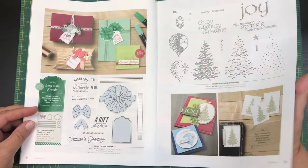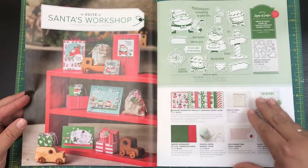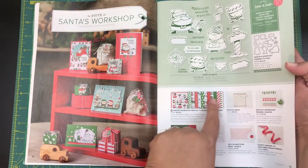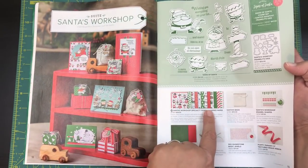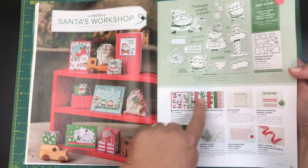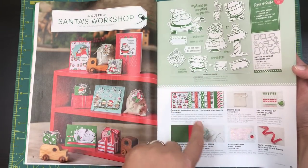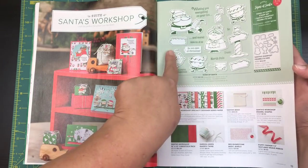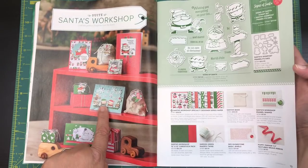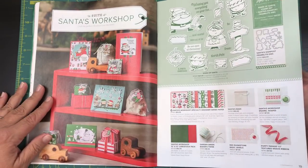When you carry all your packages to somebody's house the bows don't get all squished — and that one comes in a bundle as well. Of course there's the cute Santa, and there's also a Santa's Workshop designer series paper. These little pre-colored pieces are really cool — you can cut them out and use them directly on your cards. I did end up getting some of these enamel shapes and I love them.